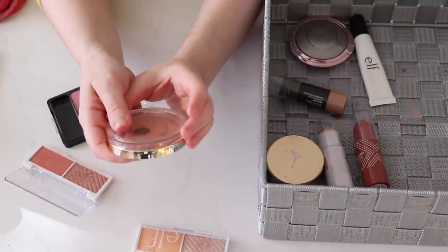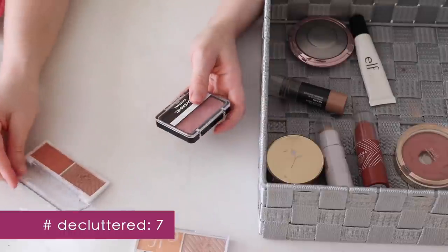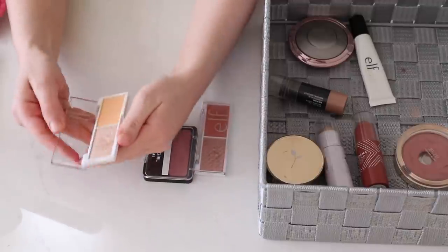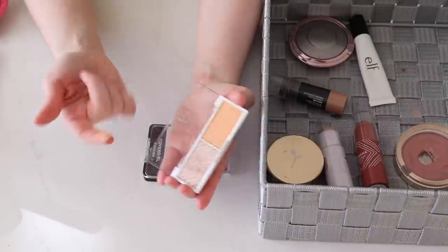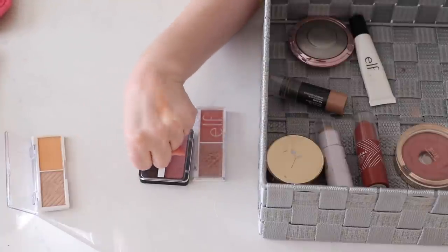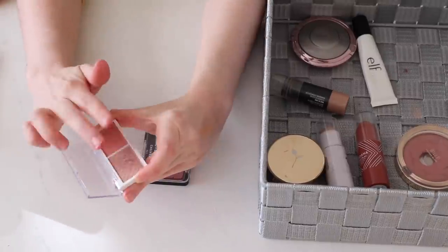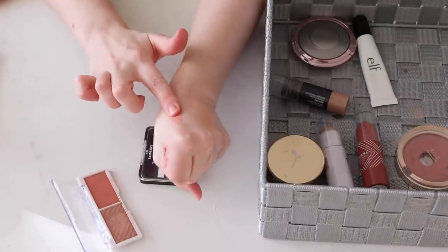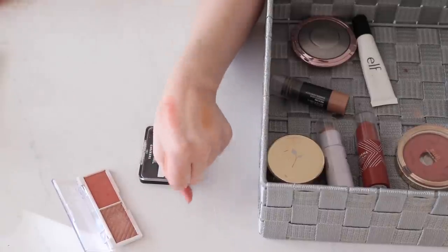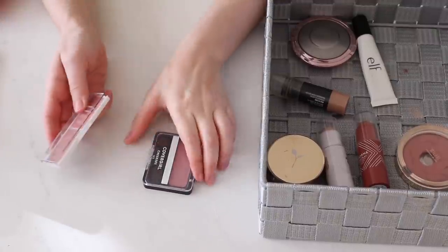I've already gotten a ton of use out of this, and it being so old just kind of makes me ready to move on. I do plan to keep these final three. This is Elf's Bite Size Duo in Cantaloupe — this is such a fun color. I don't have anything like this; it's like a pastel orange, so pretty and unique. The highlight is not that unique to my collection compared to my other highlighters, but I enjoy having it — it's a nice peachy highlighter. In this one, I actually use the highlighter more as a blush topper because it's too dark for my skin tone. I like mixing it with that blush — it's just a really pretty duo.